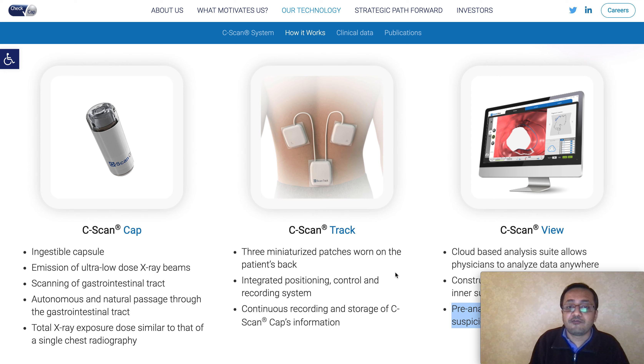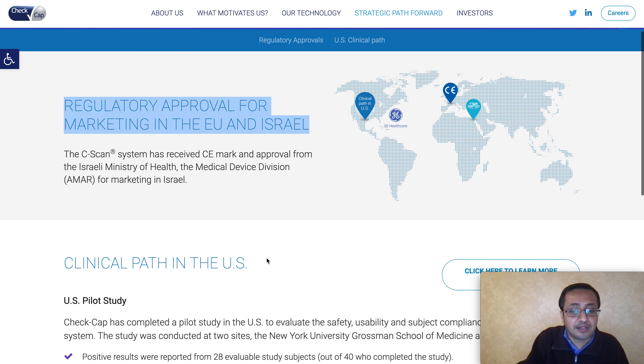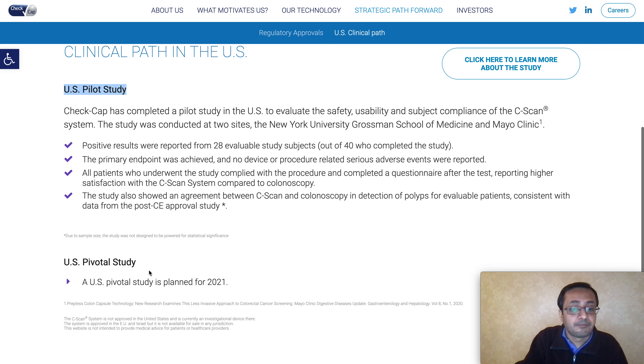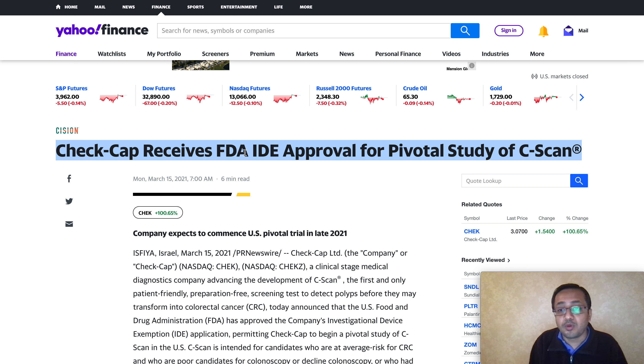If results seem serious, the patient can move on to the next stage. This is a very low-cost, cost-effective way to detect potential issues - not a replacement for colonoscopy. This is their strategic path at the moment. They already received regulatory approval for marketing in the EU and Israel. The next step is a U.S. pivotal study planned for 2021, and now that they have this FDA IDE approval for the pivotal study, they will be moving pretty quickly.